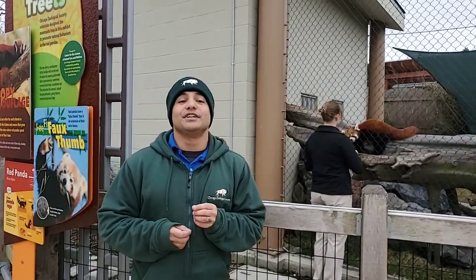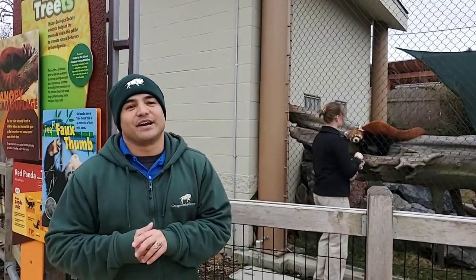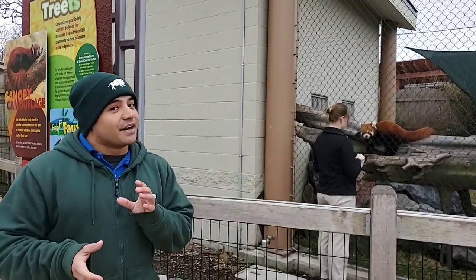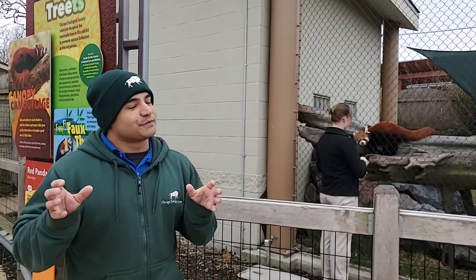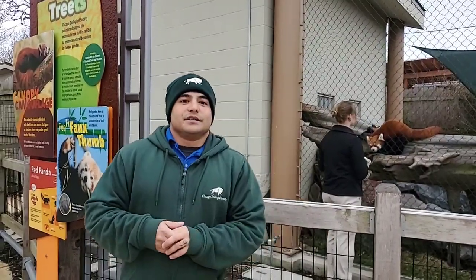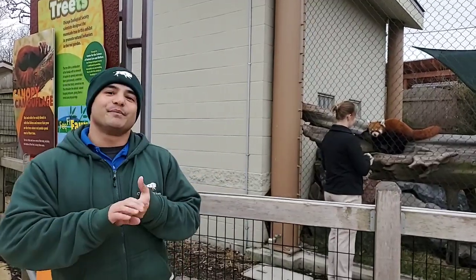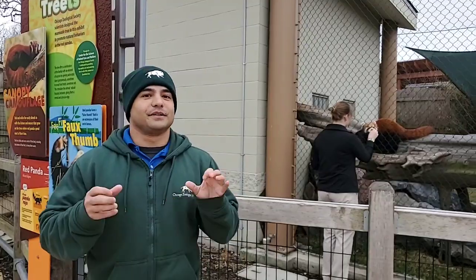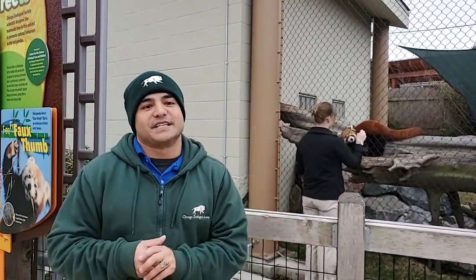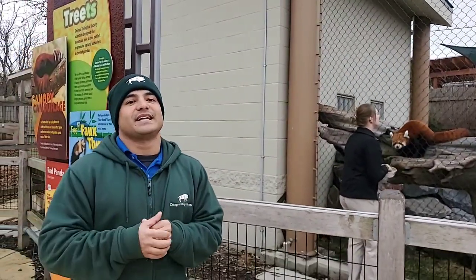Today I want to talk to you guys about unique feet. Animals have to have ways to get around and many of those animals have hands and feet to do that. A lot of animals have extra special adaptations on their feet — extra digits, a modified bone, extra fur, claws, or even a way they can move their feet — that help them live where they live, eat what they eat, and even protect themselves.